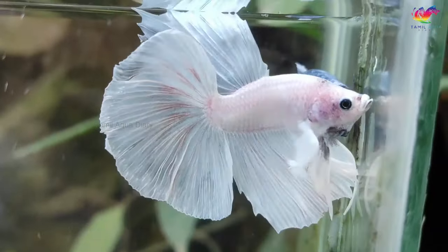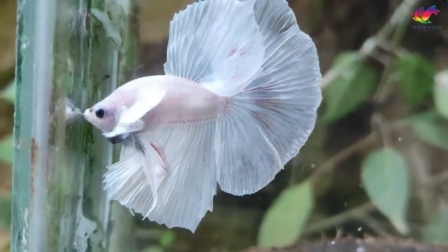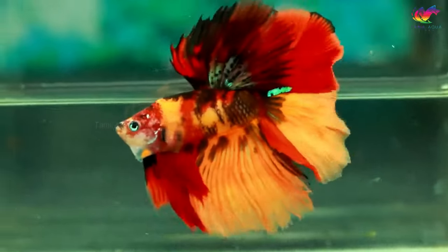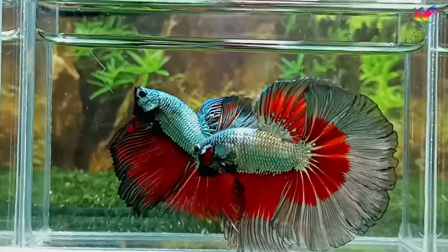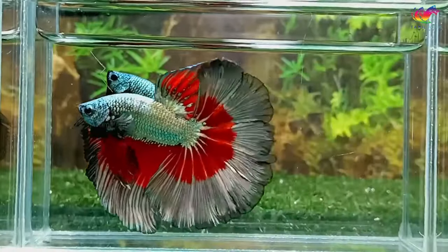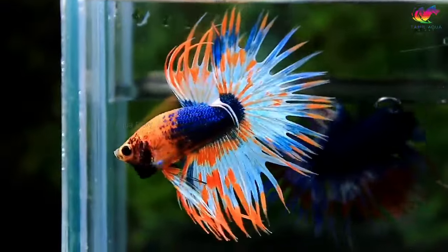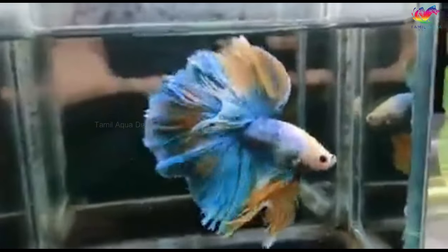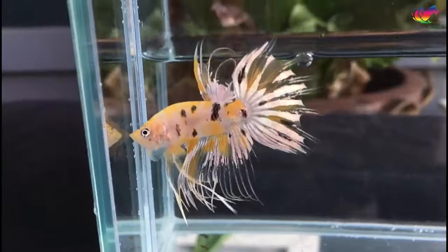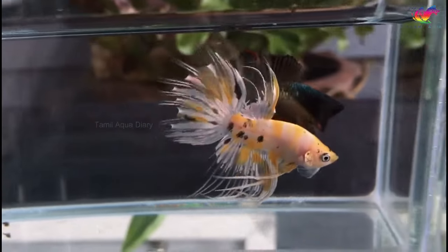Betta fish, also known as Siamese fighting fish, are known for their vibrant colors, elaborate fins, and aggressive behavior. They come in a wide range of colors, patterns, and tail types. Today, we'll explore the rarest and most unique betta fish that you can add to your collection. All the betta varieties mentioned in this video are based on my personal knowledge and the country I live in. The rarity and uniqueness of these varieties may vary for you. If you have a different opinion on any of the points in this video, please feel free to add your comment.